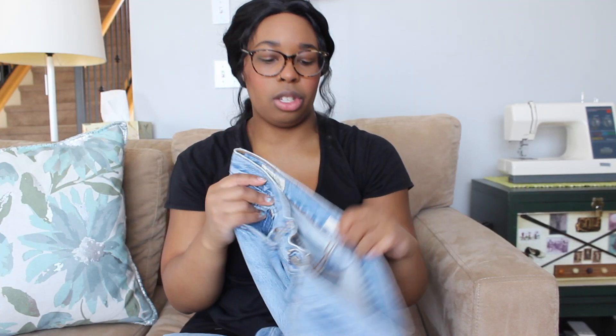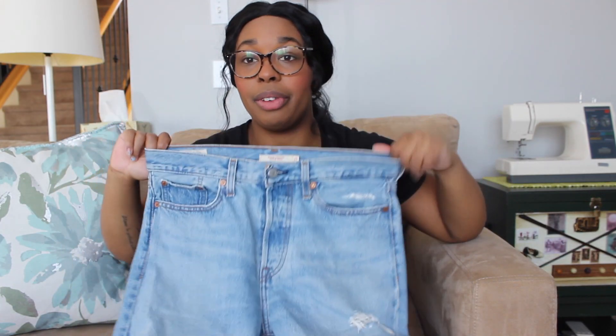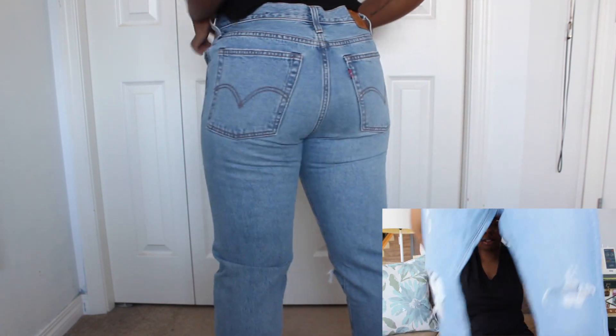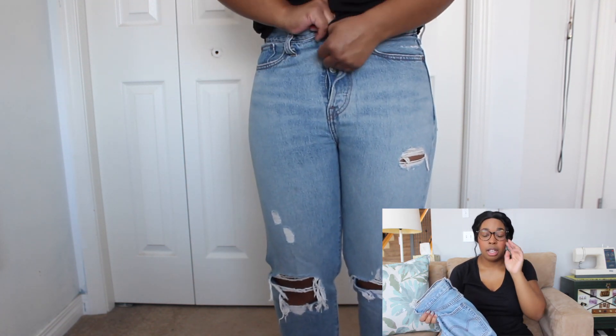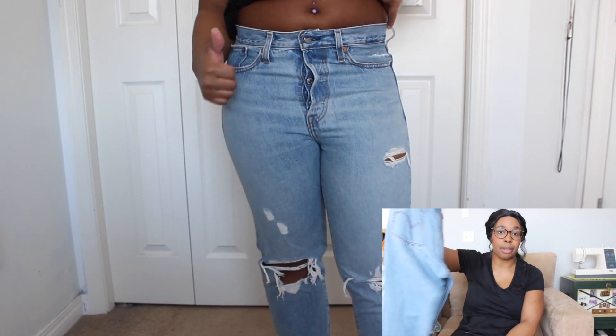So these ones are the wedgie straight. They're actually waterless, so that's cool — I don't know exactly what it means, but it just has that tag. These are a size 29 and these don't fit — I couldn't button them up. And they're so cute, which sucks. I guess we'll maybe see if I start working out or whatever if they fit me a little bit better, but as of now, they don't fit.